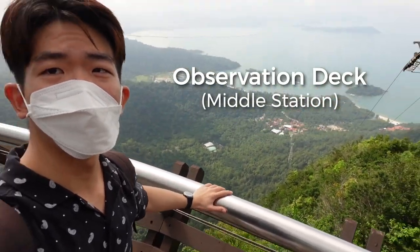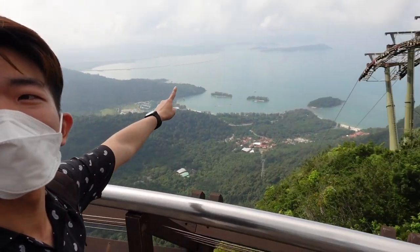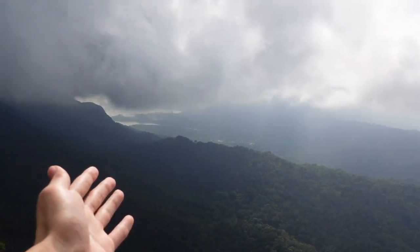This is the observation deck — we are about 700 metres above sea level. Check it out, this is the sea. It's like you are literally in the heavens or some form of heaven.